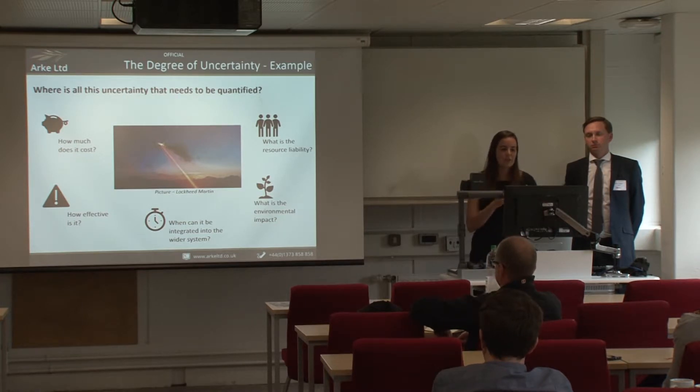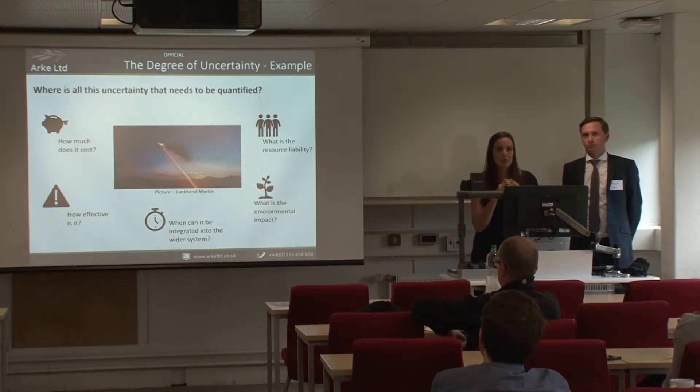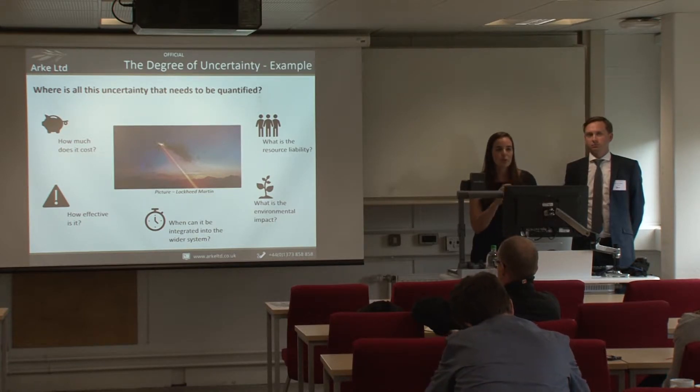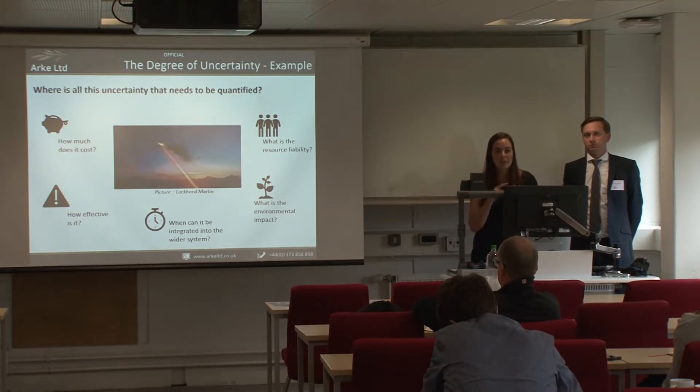The bridge from earlier isn't a single strand — it has multiple individual and interconnected strands. Especially for a novel and disruptive technology, there can be massive amounts of uncertainty within each of those strands.